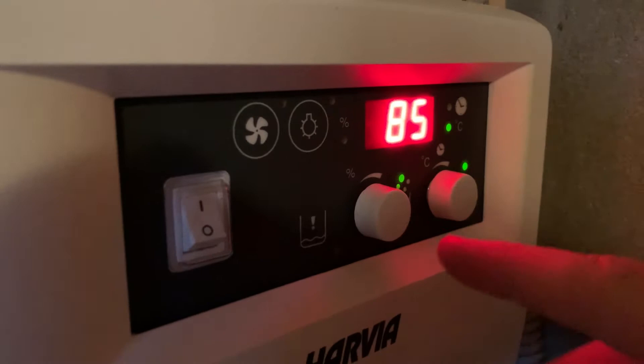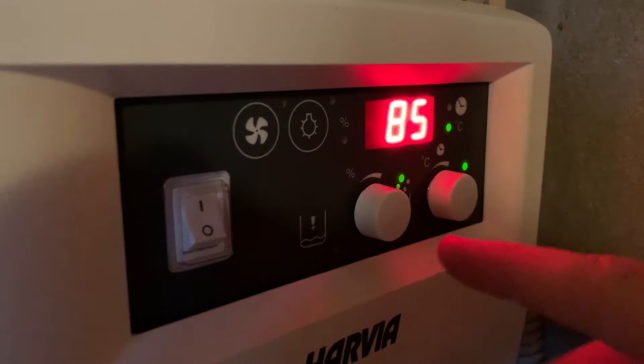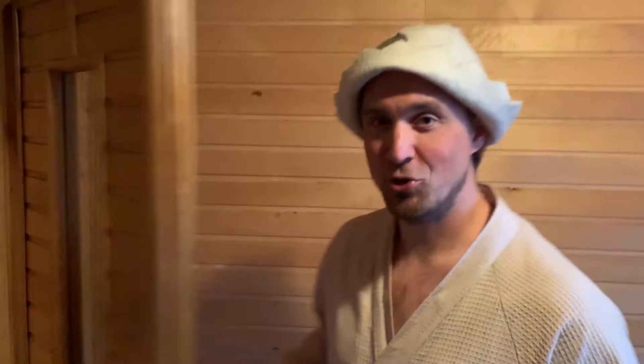Let's look at the parameters. At the moment the temperature is 64 degrees and will rise up to 85 degrees. The current humidity is 21 — it will also rise because we have just started up the stove.